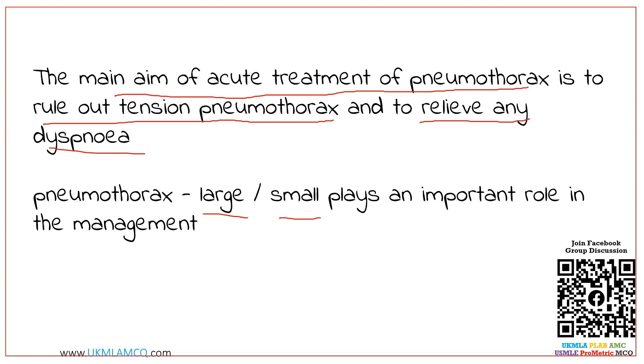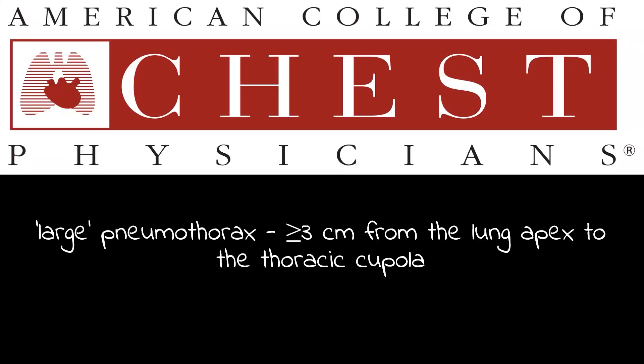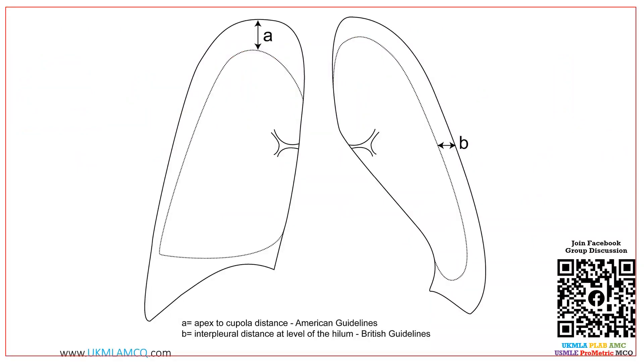Unfortunately, the definition of what constitutes a large or small pneumothorax differs between published guidelines. The British Thoracic Society defines a large pneumothorax as more than 2 cm measurement from the lung margin to the chest wall at the level of the hilum. Meanwhile, the American College of Chest Physicians defines large pneumothorax as equal to or more than 3 cm from the lung apex to the thoracic cupola. This diagram illustrates the difference: distance A is apex to cupola per American guidelines, and distance B is the interpleural distance at the level of the hilum per British guidelines.